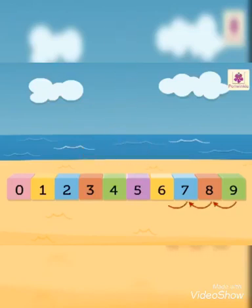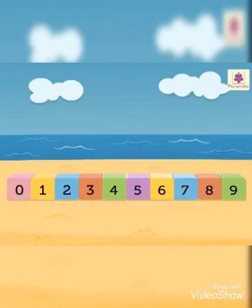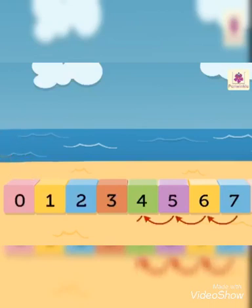When we count backwards from a given number by one, we get the number before. Let's count backwards from seven: six, five, four, three, two, one, zero. All these are numbers before seven.